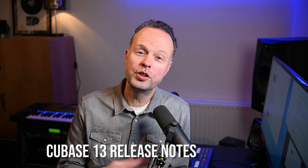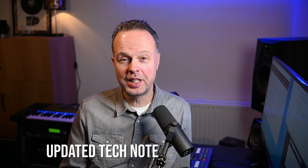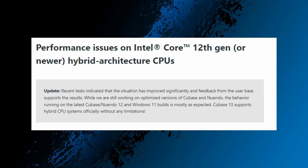Now for the good news. If we look at the Cubase 13 release notes, this is what is stated about hybrid CPU support: 'We have invested a lot of time and effort in optimizing and testing Cubase 13 for hybrid architecture CPUs, and we are happy to offer full support for both Windows and Mac.' I interpret that as Steinberg saying it has been solved in Cubase 13. The technical article on the Steinberg website has also been updated, and it now says: 'Recent tests indicated that the situation has improved significantly, and feedback from the user base supports the results. While we are still working on optimized versions of Cubase and Nuendo, the behavior running on the latest Cubase/Nuendo 12 and Windows 11 builds is mostly as expected. Cubase 13 supports hybrid CPU systems officially without any limitations.'